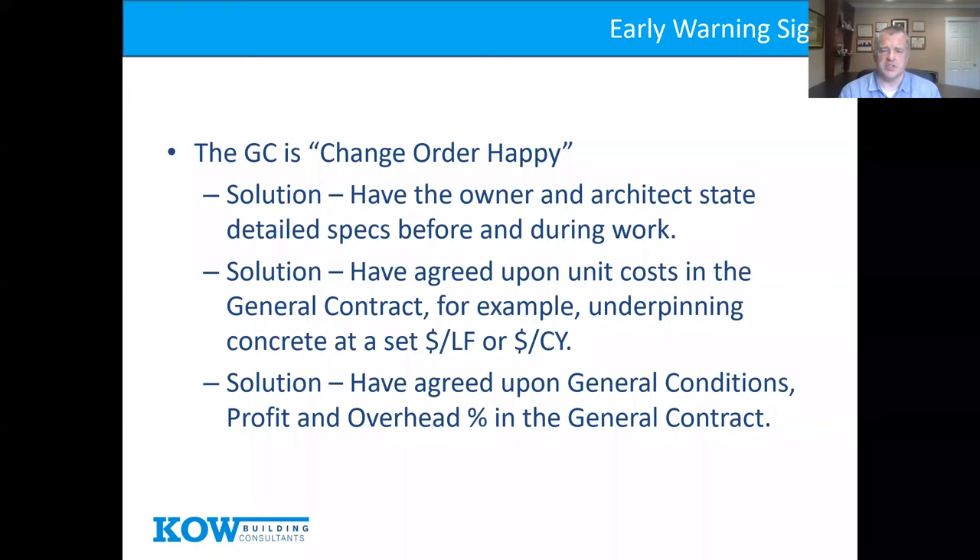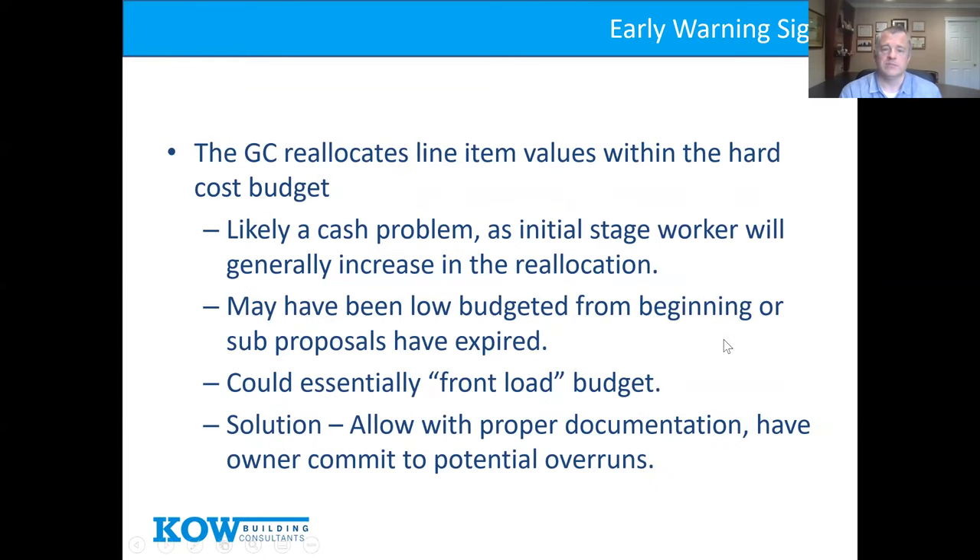Also ensure agreed-upon general conditions, profit, and overhead are in the general contract. We don't want a change order for 100 hours marked up to 160 without a pre-agreed markup percentage. Let's agree on those percentages at the beginning so there are no surprises later. The goal is reasonable give-and-take between contractor and developer — we don't want the contractor doing things for free, but there's a standard reasonableness to it.